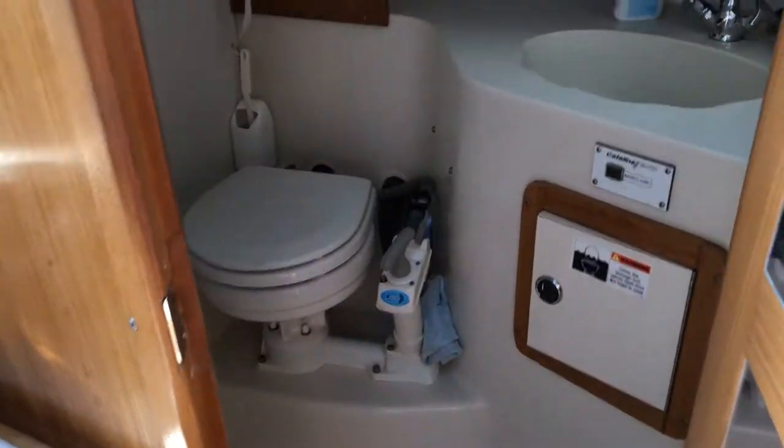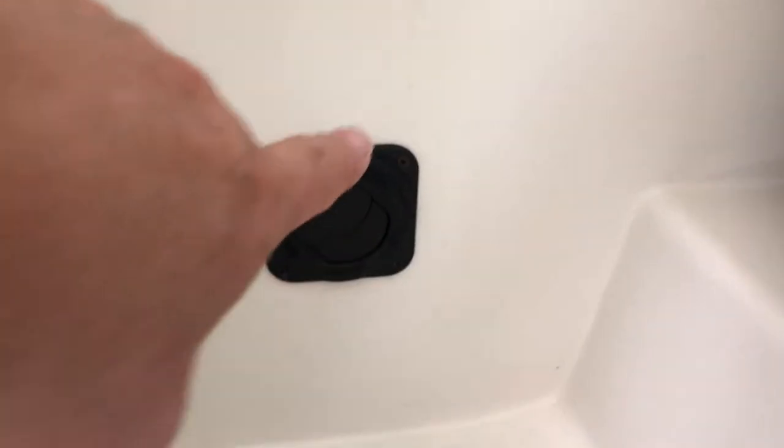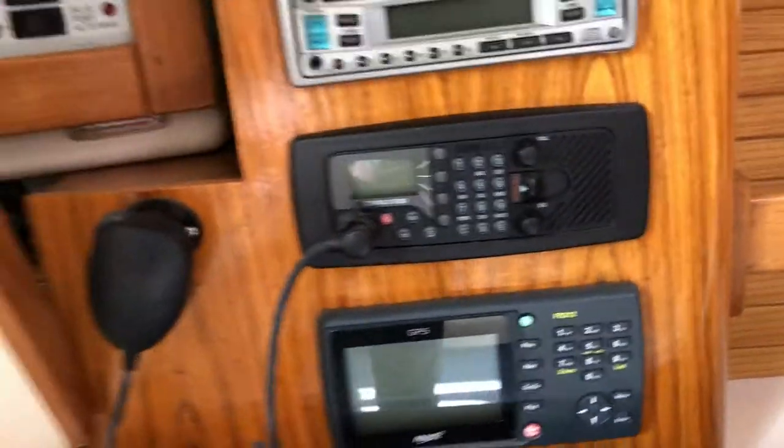So we have the heads here with heating. And then there's a fridge here with the electrics behind and the nav station. A nice spacious saloon.